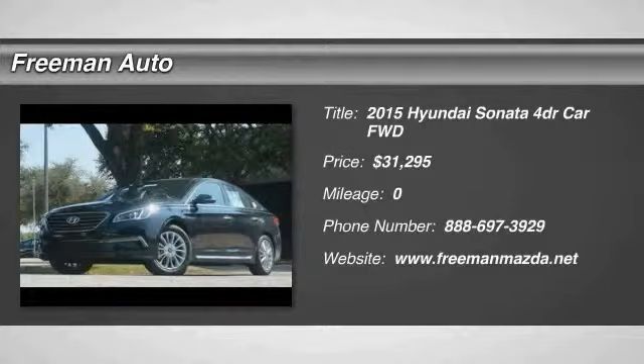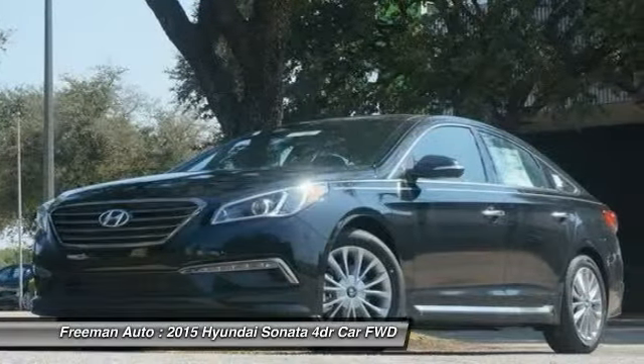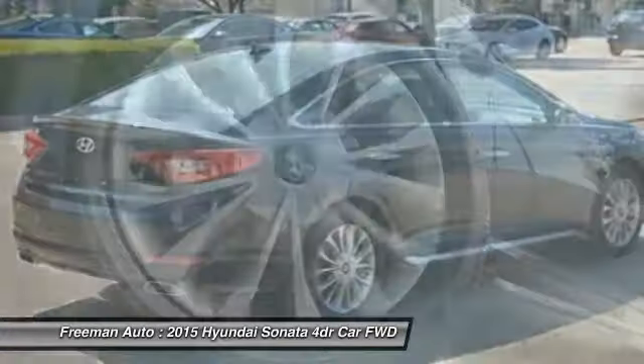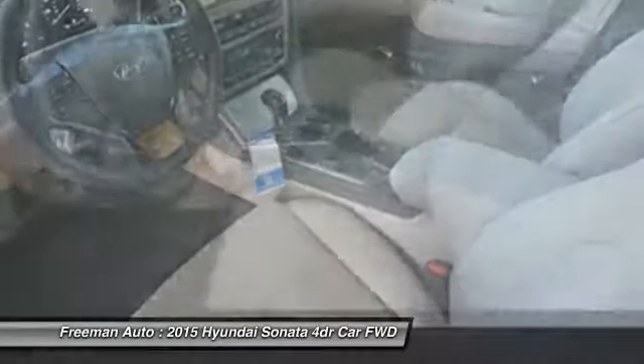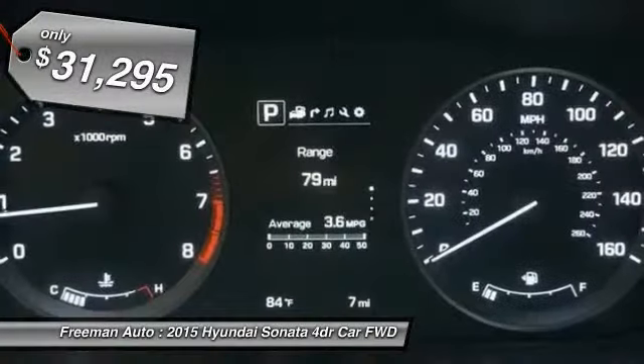The 2015 Sonata. The Sonata has a long list of technologically advanced interior features and options that make driving safer, more convenient, and much more fun. Don't forget the exterior corrosion protection — a 14-step roto-dip system that provides unmatched protection for your Sonata — and it is priced below $35,000.